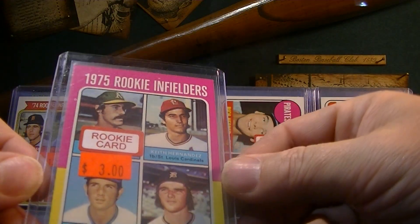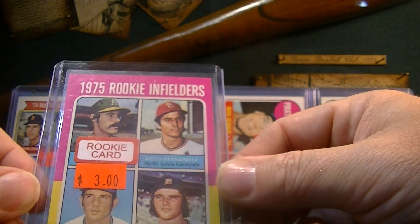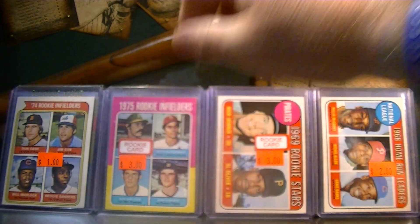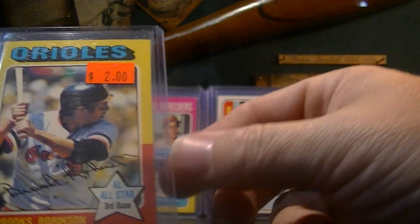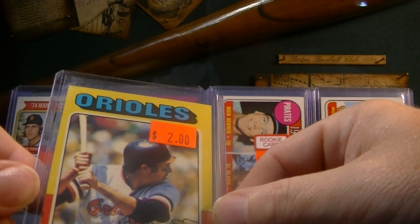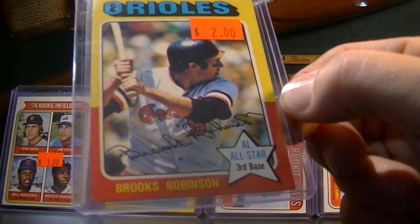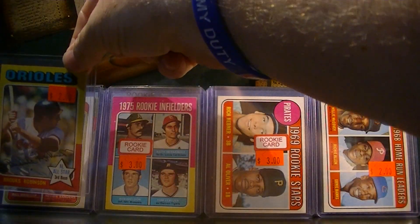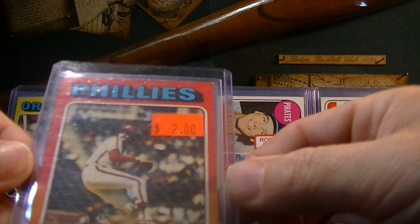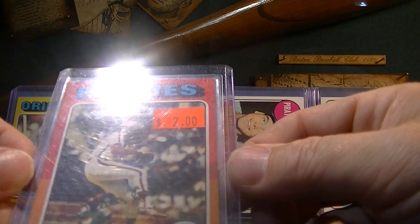Keith Hernandez, $3, 1975 rookie card. Happy to have that — he should be in the Hall of Fame, man; that glove at first base was a vacuum. Brooks Robinson, 1975, corners a little dinged up, but still an awesome price. 1975 Steve Carlton for $2. He had a bunch of these in the box, and I went through and picked out the one in the best shape. That one's pretty nice, off-center a little bit, but $2.